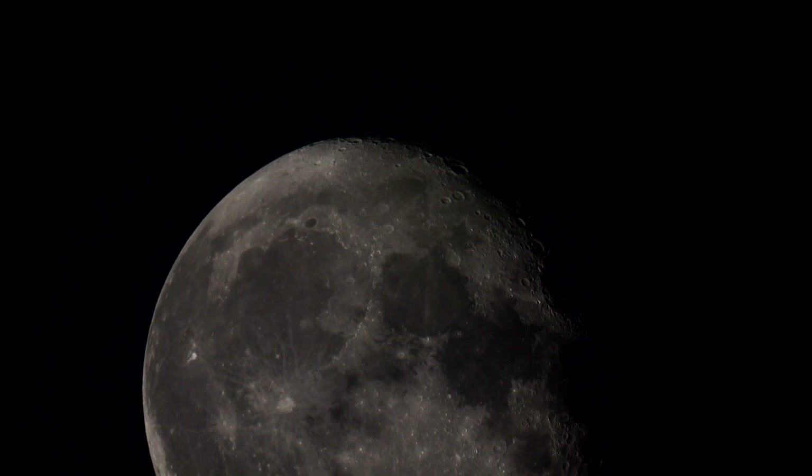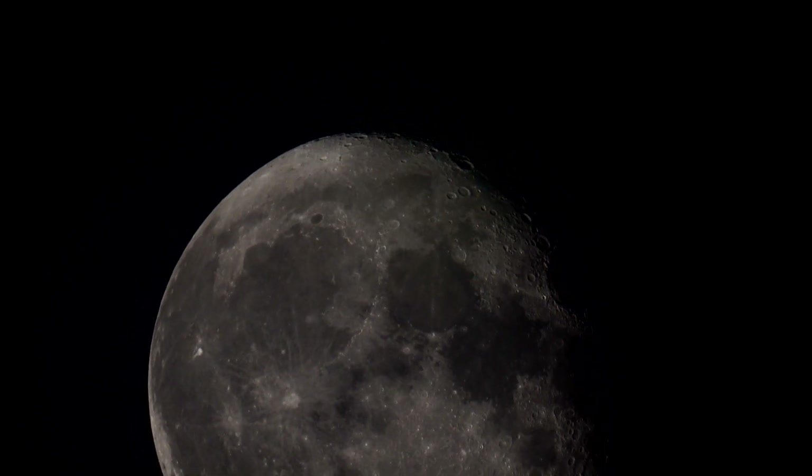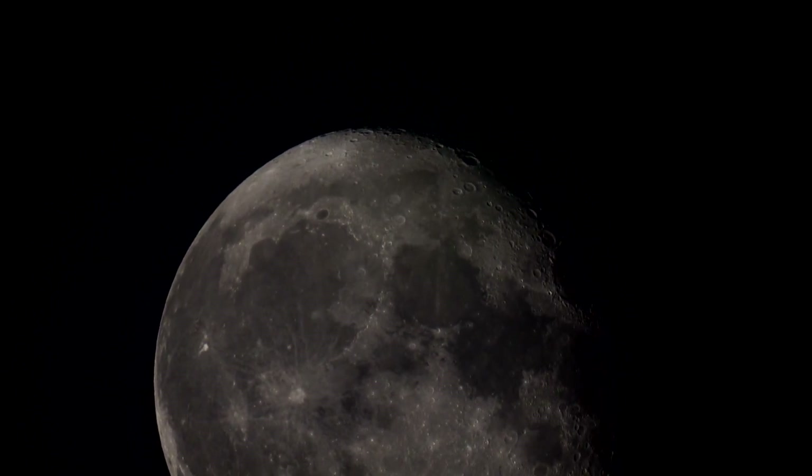What I'm going to do is just let this pass through the frame — time-lapse.